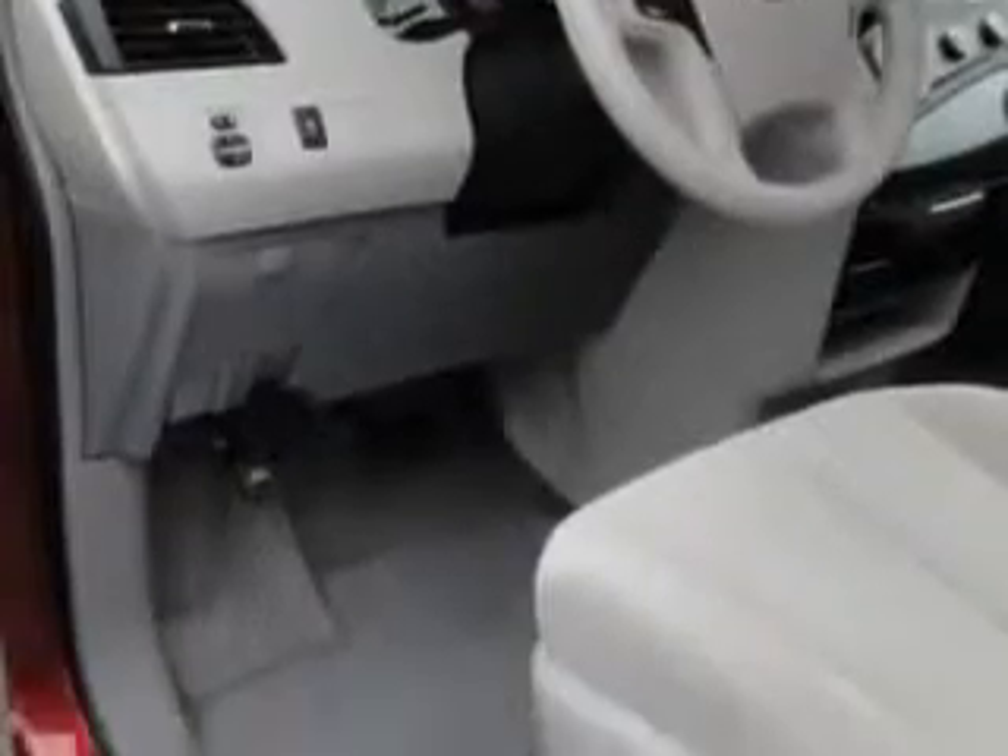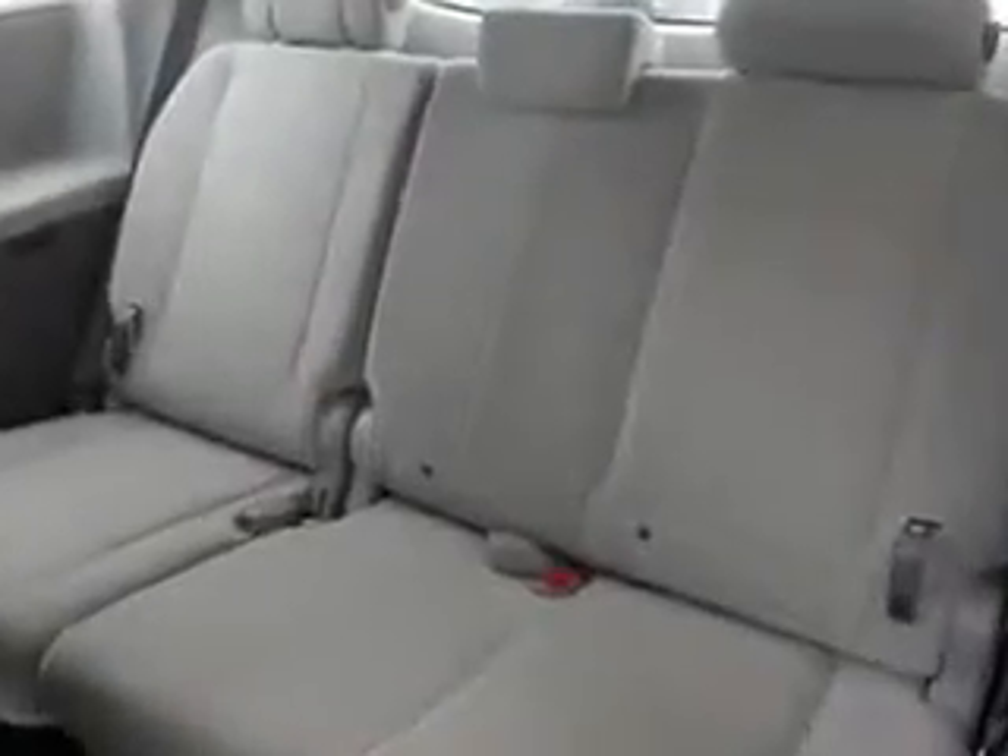Get where you need to go, enjoy the drive, and have peace of mind in this 2012 Toyota Sienna. See us at Colt Car Reynolds today.